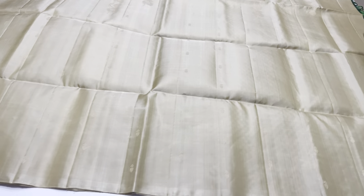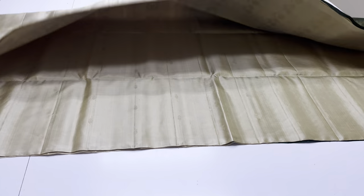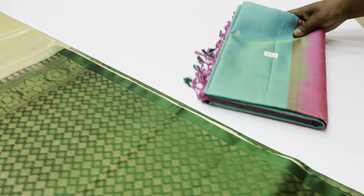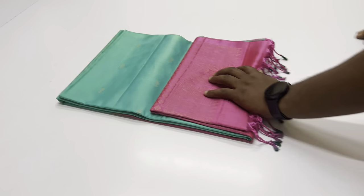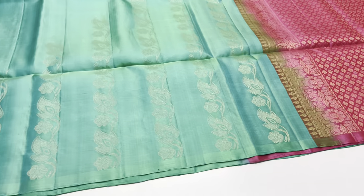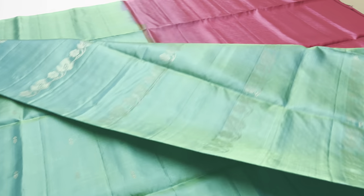804 saree. Body of this saree half white. Pallu and blouse green color. 6,500 rupees only. Unique pieces are available — contact via WhatsApp for booking.